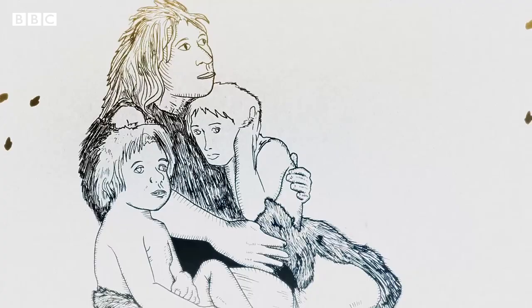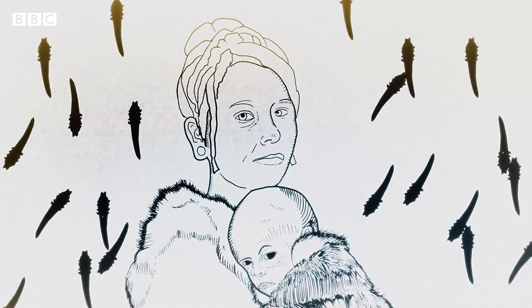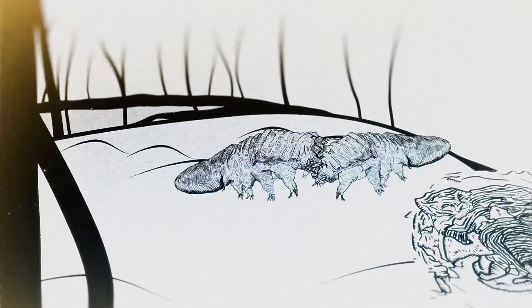These mites are adapted to live only on human skin, so we likely pick them up from our parents and from other close intimate partners. In fact, face mites are so faithful to humans that they've been used to study human evolutionary history by proxy. Their existence on our skin is short-lived, as their lifespan is only around 20 days.